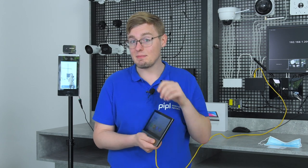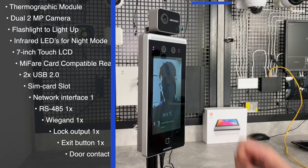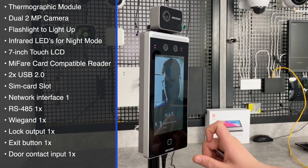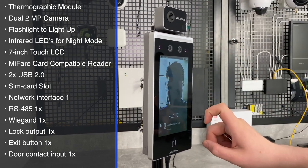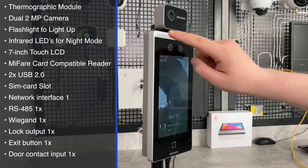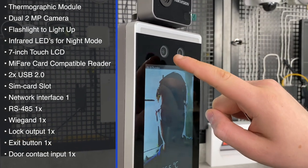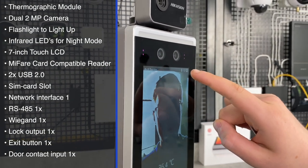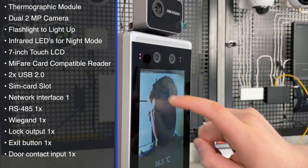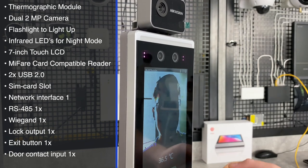It's also a time attendance tracking system, so you'll know about your employees' working hours and events related to entry and exit marked with a person's ID. The Hikvision DS-K1TA70MI-T temperature measurement and face recognition access control terminal consists of, from top to bottom: a thermographic temperature measurement module, a flash line, and a dual camera module for 3D facial recognition with infrared LEDs on the sides for accurate night scanning.